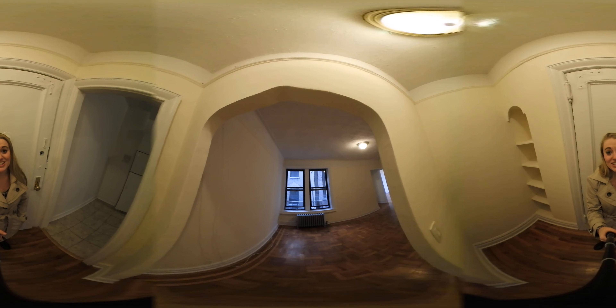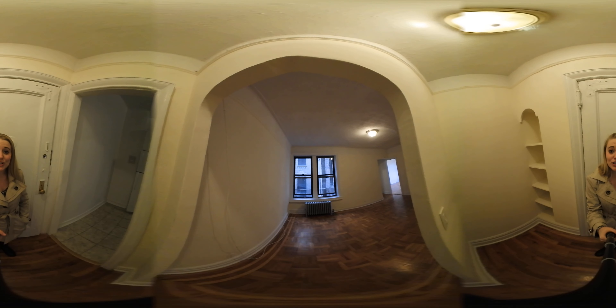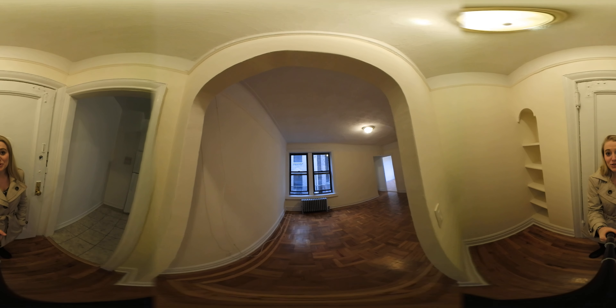Hi, my name is Brittany Schaefer and I work with the Skyward Steel real estate team at Keller Williams. Today I'm going to be showing you a one-bedroom for $1,850 in Inwood.